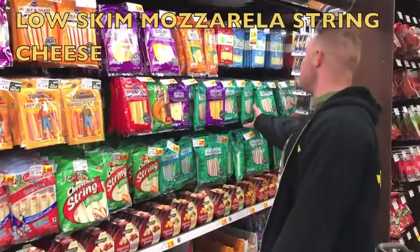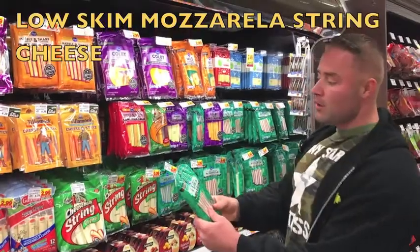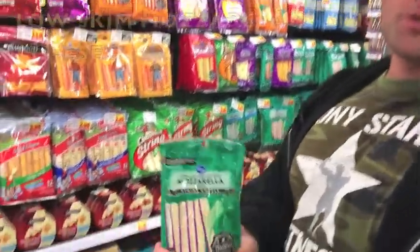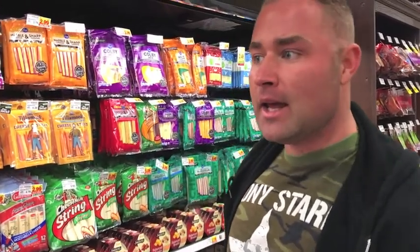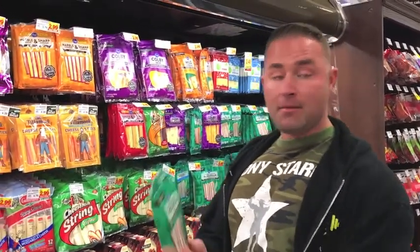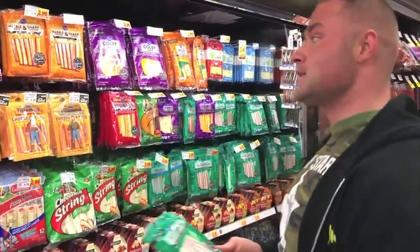None of them are as good as the Kodna low-moisture mozzarella string cheese — the bomb. And if you eat it with turkey pepperoni slices, you can have 17 slices of turkey pepperoni, and it's only about 6 grams of protein and 3 grams of fat. If you partner it with this string cheese, it's the bomb.